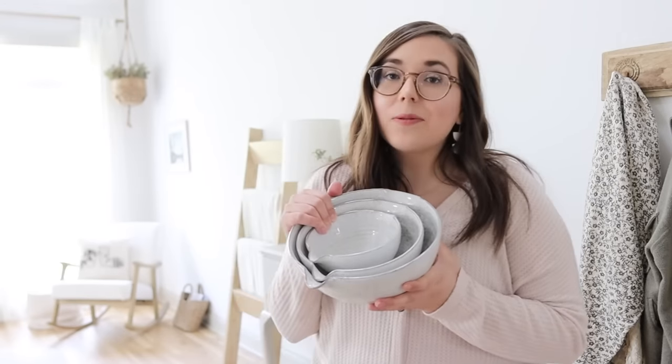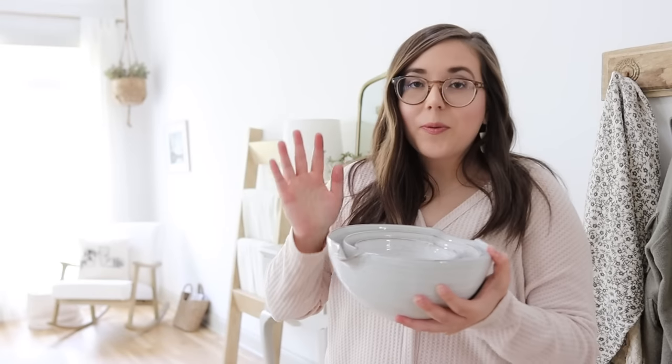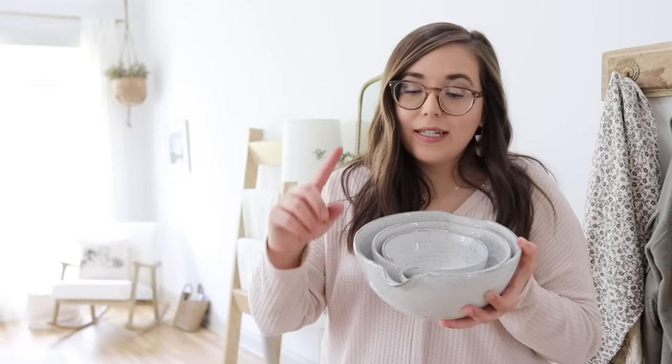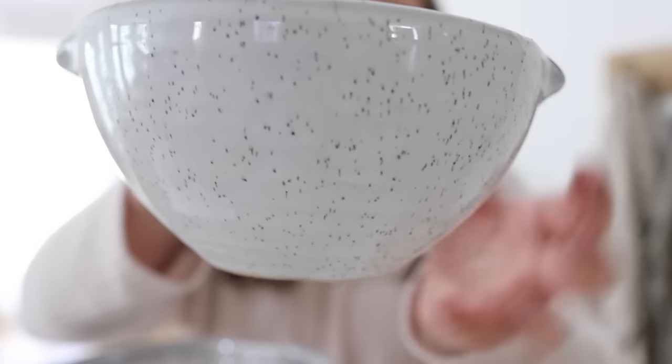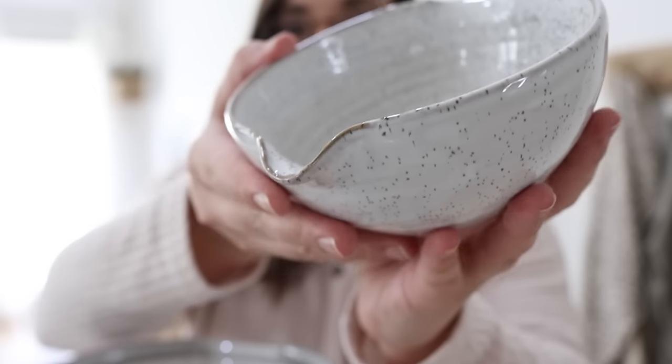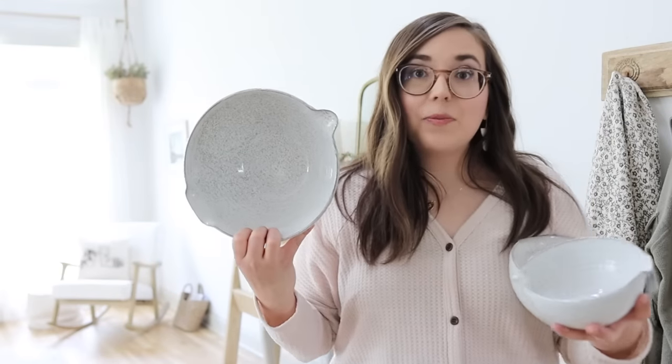This set of three speckled batter bowls is a must-have in our home. We use these when we're making sourdough, when we're baking anything, or when we need to whisk some eggs for breakfast. I love the spout on the edge — there are actually two spouts, one more curved and one a little flatter, so they're perfect for baking. The speckle detail is just so pretty; I love things that have character to them. These come as a set of three — a small, a medium, and a large. The large one is what I use when baking sourdough; it's the perfect size for one loaf.